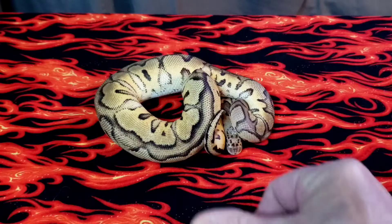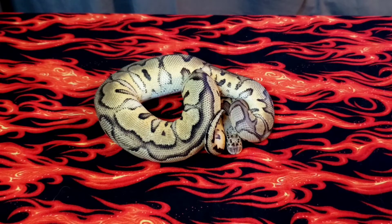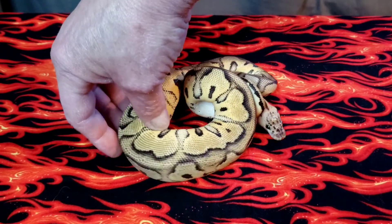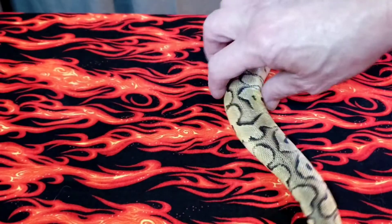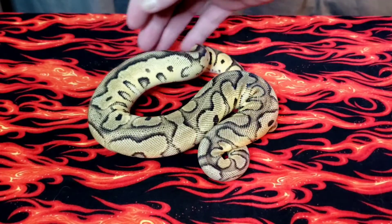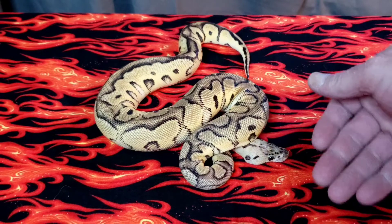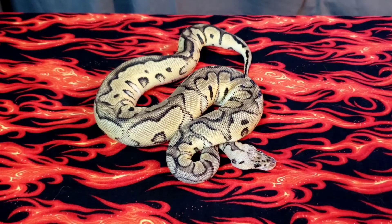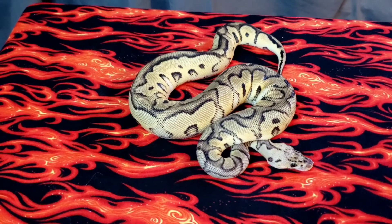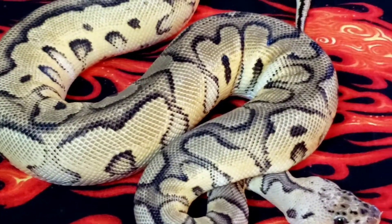Here we go — boom! What do you think of that pastel clown? She is amazing. The camera doesn't do her justice for how yellow she actually is, man — she's a stunner for sure. She was sitting there pretty good — hold on sweetheart, let's get a couple pictures. Yeah, she is a nice one!